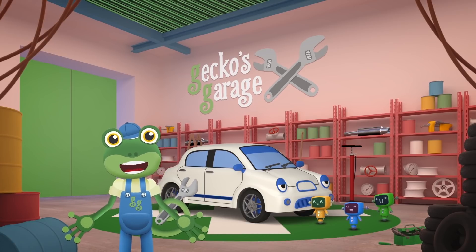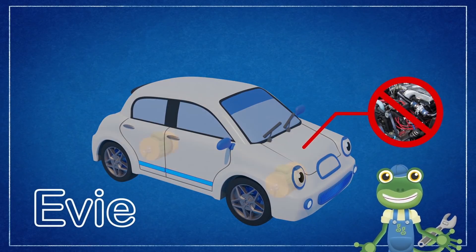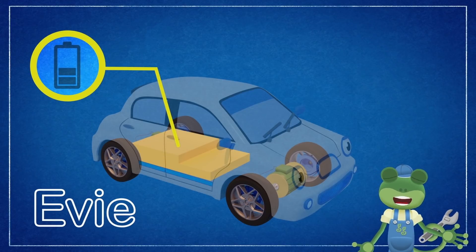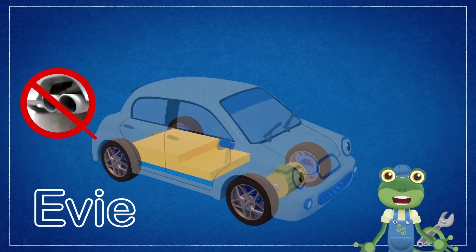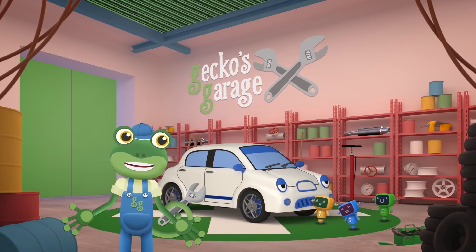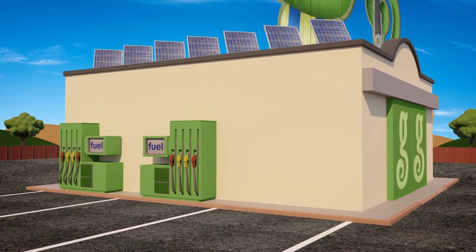Eevee is an electric car! Instead of a petrol or diesel engine to power the car, Eevee has electric motors that drive her wheels and batteries hidden under her seats, which store all of the electricity she needs! That's why she's so quiet! She doesn't have an exhaust pipe belching out nasty fumes, or a fuel tank, because she fills up with electricity instead! Eevee, you need to be plugged in to charge up! We have two regular fuel pumps but no electric car charging point! We'll have to install one!